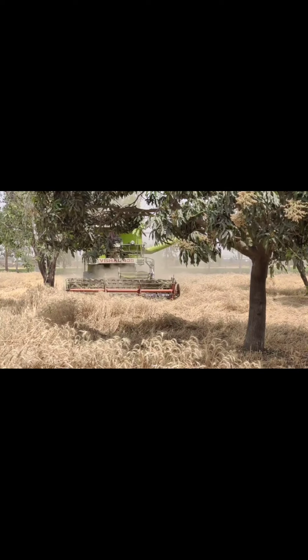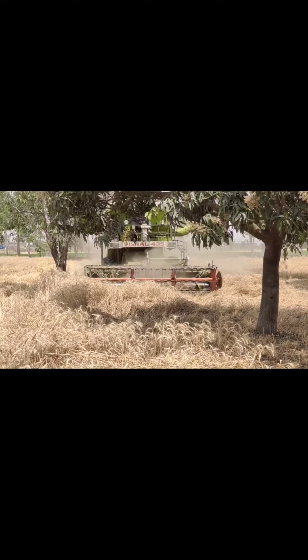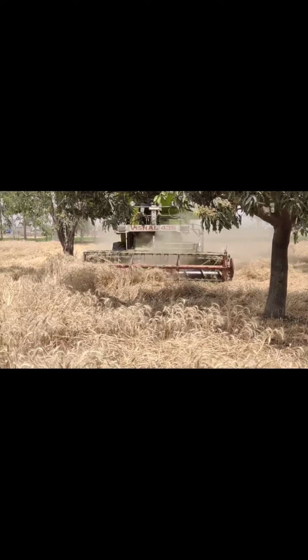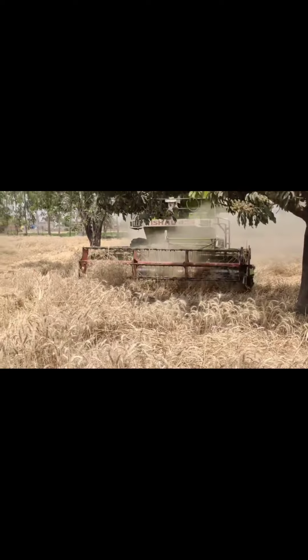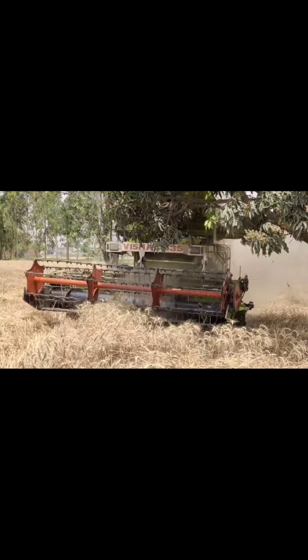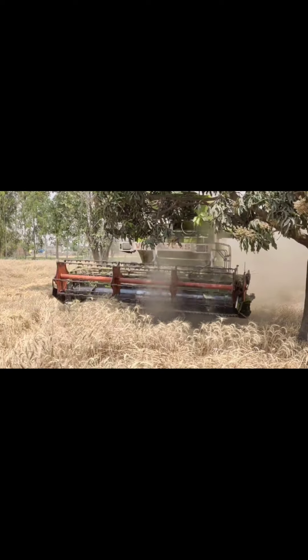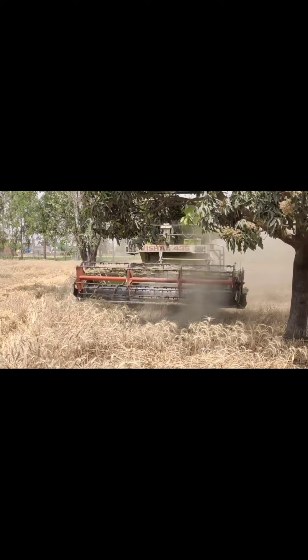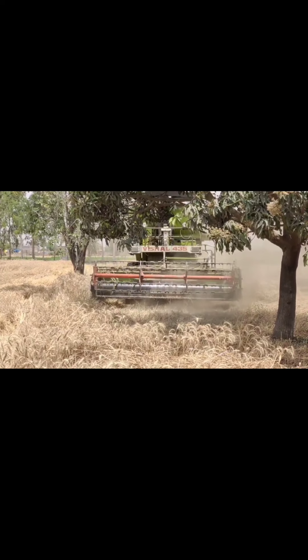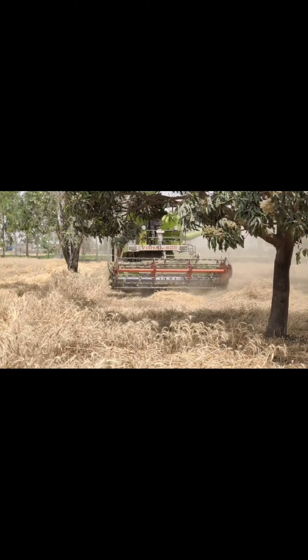I have captured the wheat harvesting. This happens at the start of summers, somewhere around the second and third week of April in North India. It's a very hot and dusty process, and the cloud of dust is quite evident in the captured video.